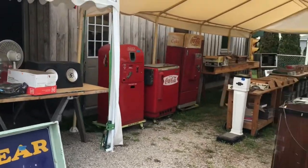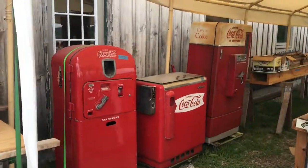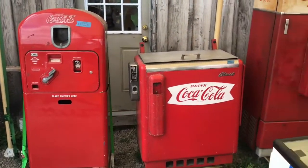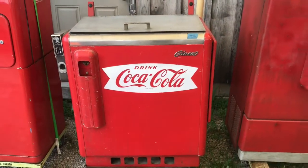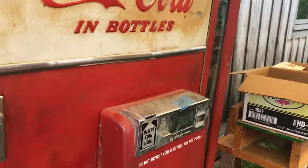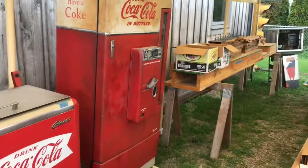Check out some of the coke machines — got some nice things there too. Got 2500 for that one, 9500 for that one, and another 2500 for the last one, which is a nice looking piece.